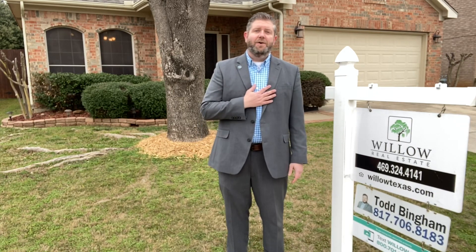If you'd like to see this home or ask me any questions about it, please call us at 817-706-8183. Our office line is 469-324-4141. Thank you.